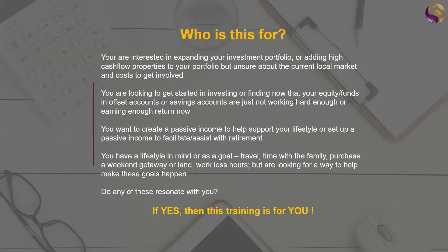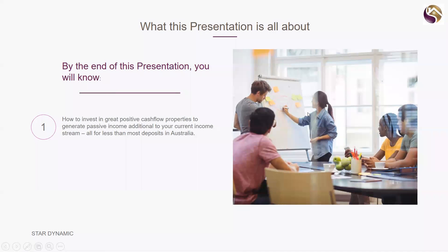If you want to create a passive income, you're not going to be able to do much better than property, that's for sure. If you have a lifestyle goal in mind — travel with the family, purchase a weekend getaway or land, or maybe you just want to work less hours — if any of these resonate with you, then this is definitely the training you want to have a look at.